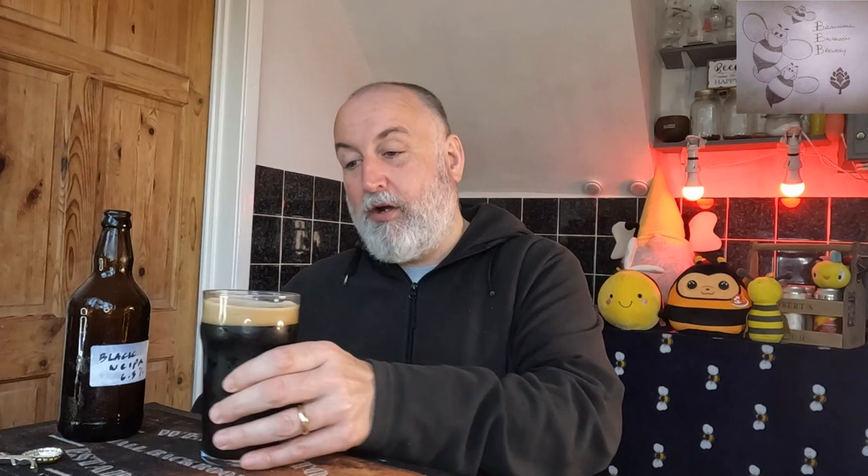Cheers! Lovely medium body, carbonation superb - it's not over-carbonated whatsoever. The first thing I'm getting is really good roasty bitterness. It's not all about the hop bitterness in this - the roasted malt, the dark malts are bringing the bitterness as well. That fits perfectly on the tongue. There's also a very dark roasted dark black coffee taste going on.